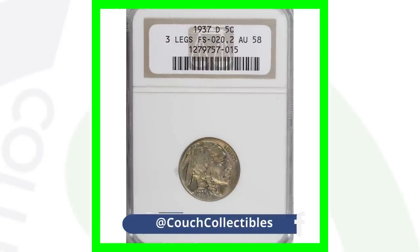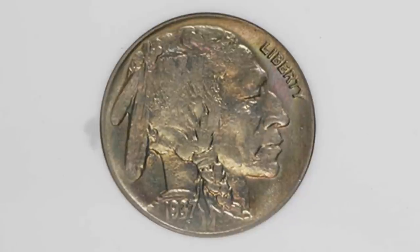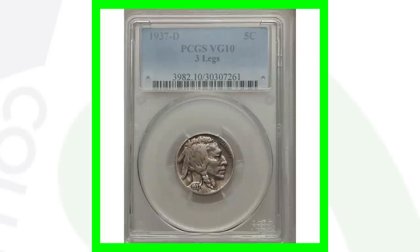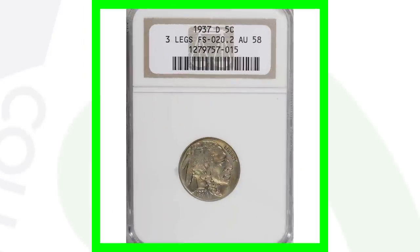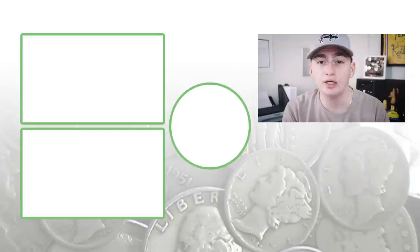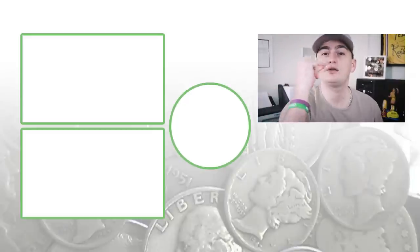Here's another three-legged buffalo nickel, graded at About Uncirculated 58 — not a mint state grade, but not extremely low either. This coin sold for over $2,000. So you go from $440, to $2,000, to $48,000 — that grade is so important in determining a coin's ultimate value. Let me know in the comments what coin you want me to cover next, and until tomorrow I'll see you all in the comment section. This is Couch Collectibles.